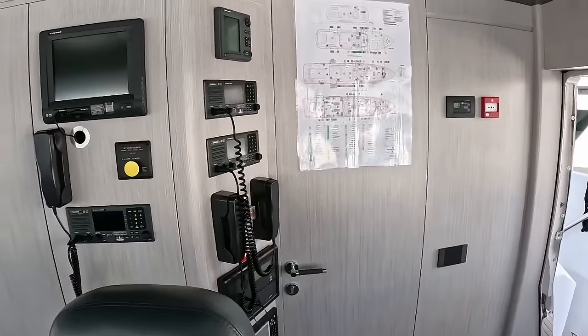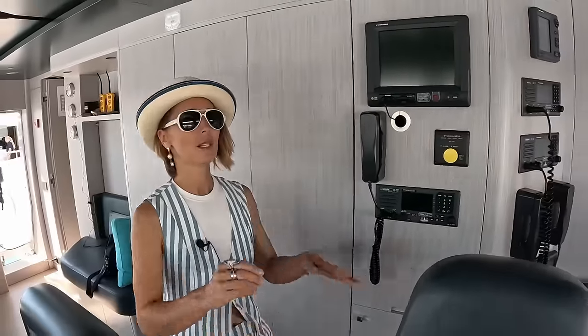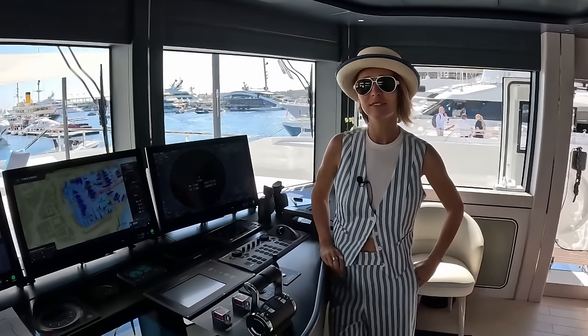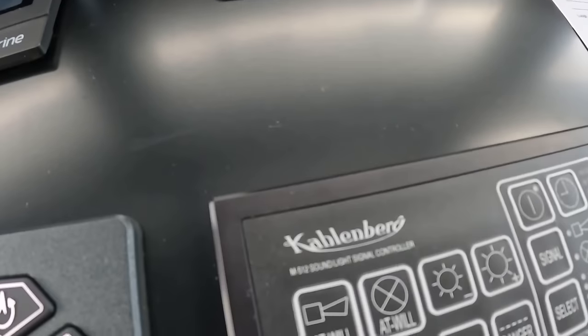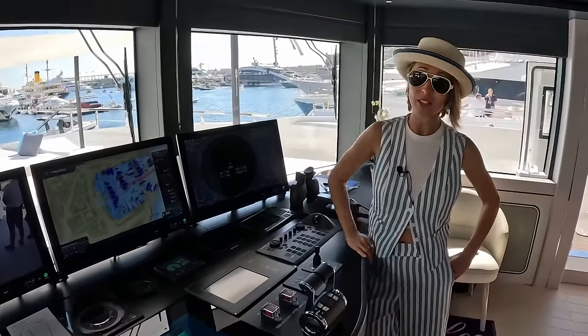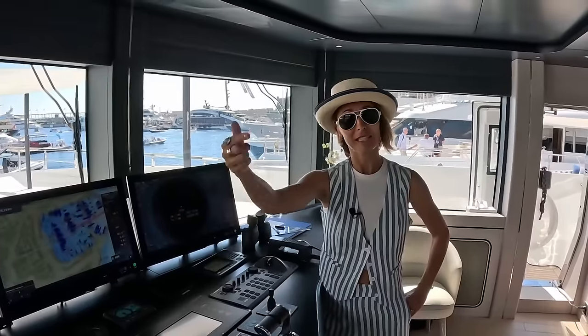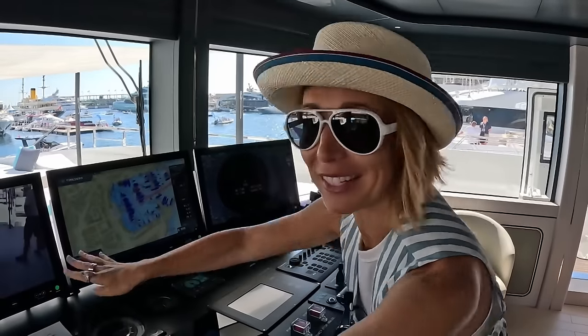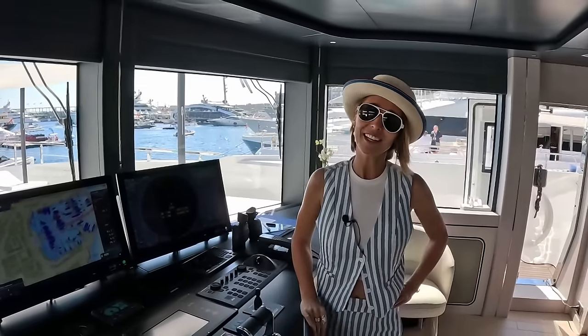Here we have the door to the captain's quarters, which we'll respect the privacy and not show. As you can imagine, on this deck the captain has a pretty nice view. The horn — it's a Kalenberg. Not sponsored at all — though Rico is obsessed with their beautifully organized horns. Please reach out and sponsor us, Kalenberg — it's the brand to go with.